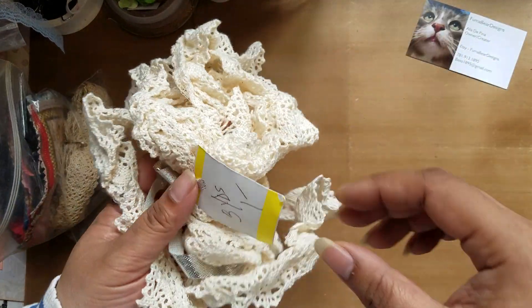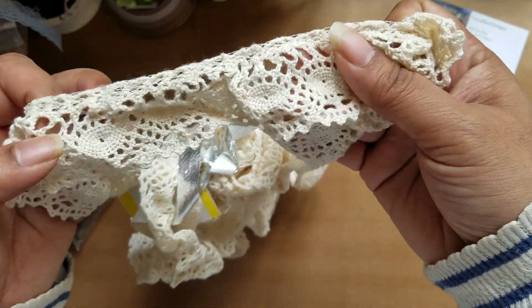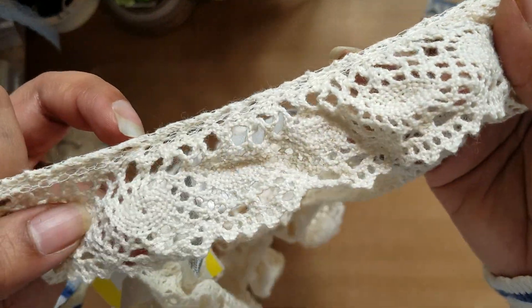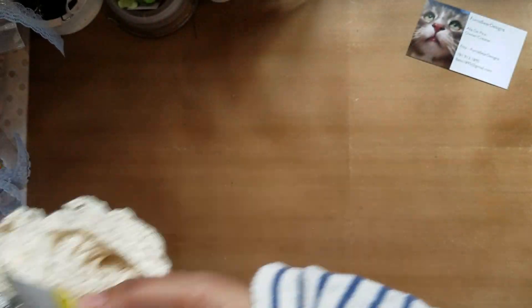And then I also found this at another booth — three yards of really nice crocheted lace for a dollar, which is completely fine. I love using this lace.